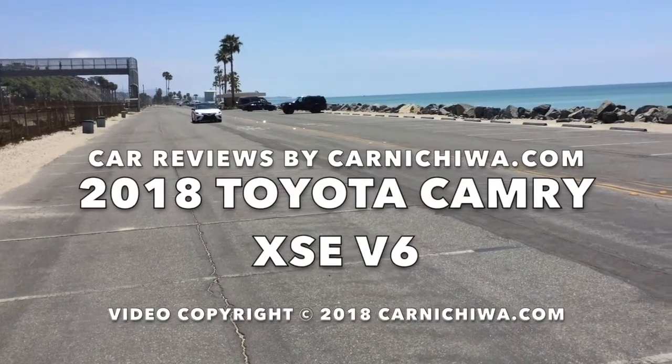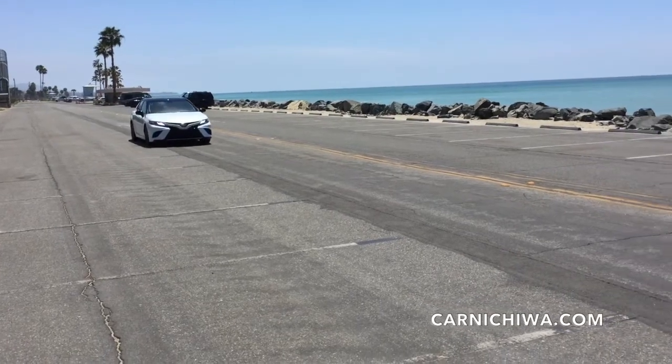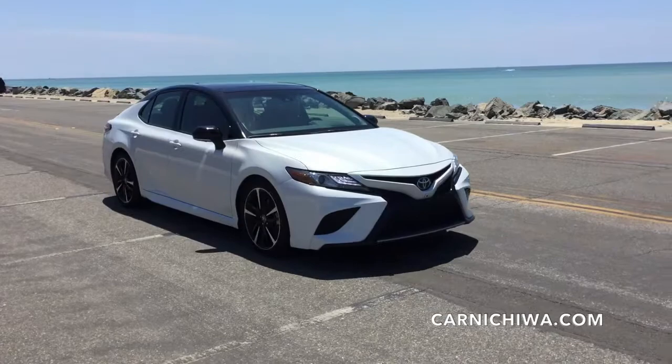Hi and welcome back to Carnichiwa.com. Here's our walk-around look at the new 2018 Toyota Camry XSE V6.